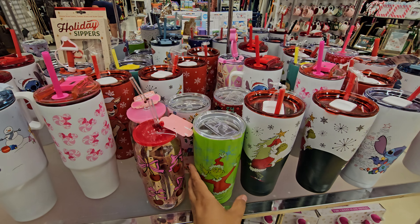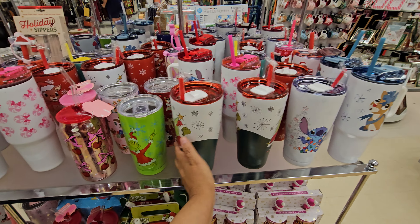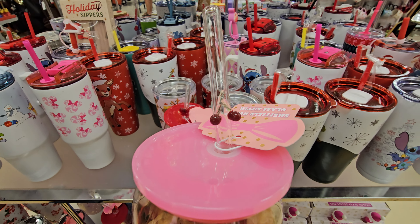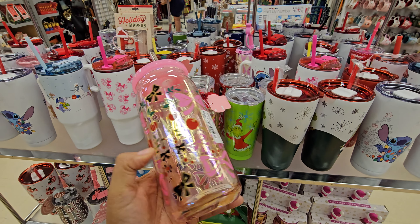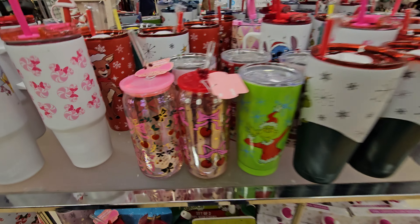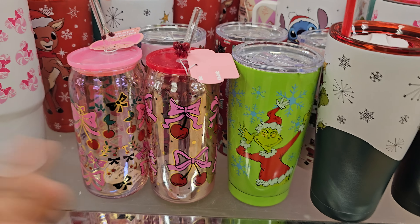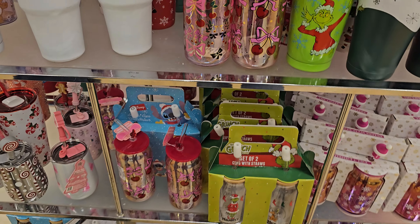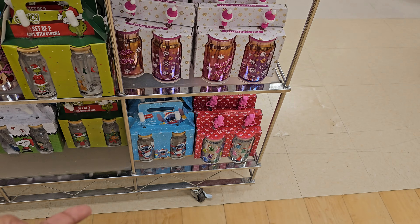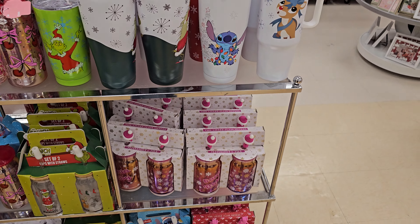This one has a bow though. Got the cherry, and this one has like a little cherry on it. I feel like these might break off though — they're $8. Those are cute — got the glass bow and everything. More Grinch, Stitch, Snoopy. Those are $8 down there, and like that gummy bear — we did see this in a previous video.